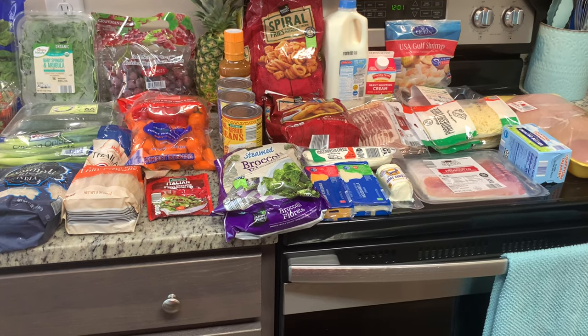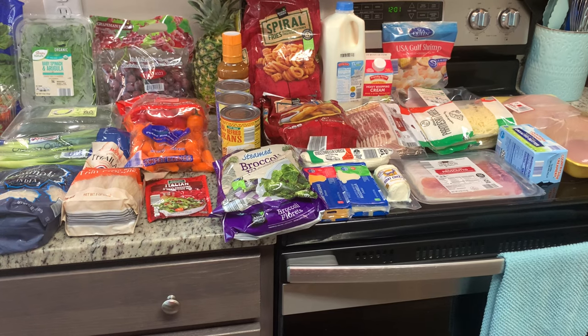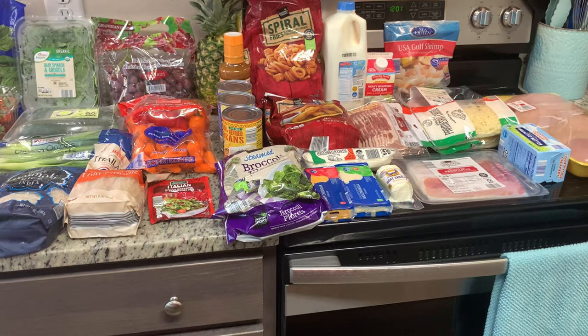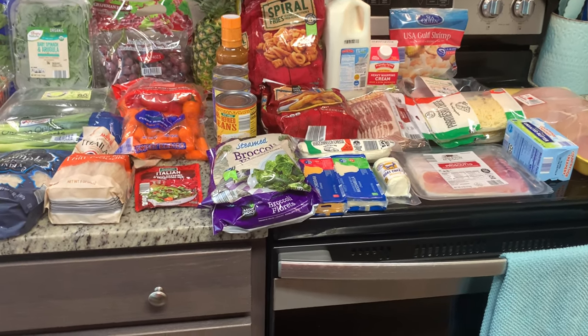And if you're coming to my channel from Courtney's, welcome. My name is Megan and I'm glad you stopped by. Let's get started with the Aldi haul. Like I said, I spent right at $93. I got mostly fresh produce and some meat.